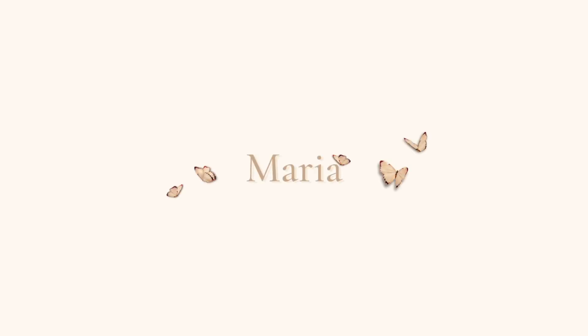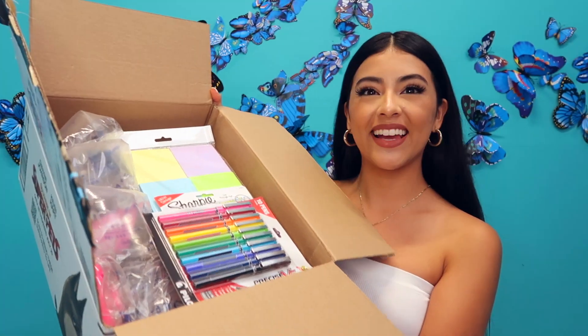Hi everyone, welcome back to my YouTube channel. Today I will be showing you all the items that I purchased from Amazon for my back-to-school haul. All the items will be listed down in the description box.